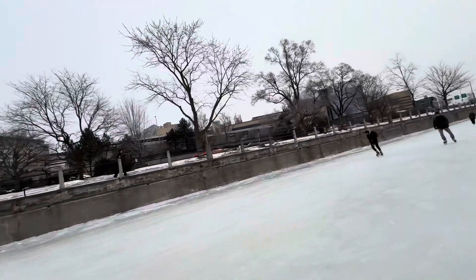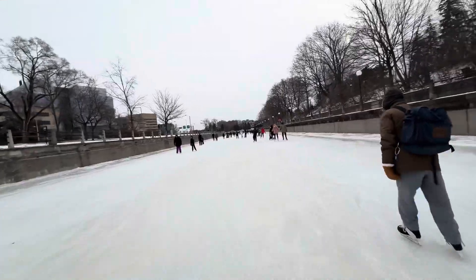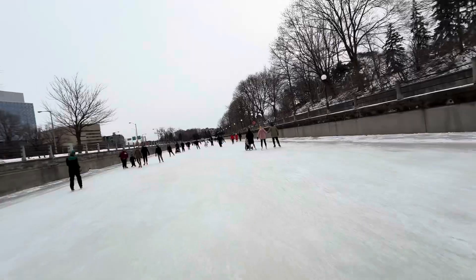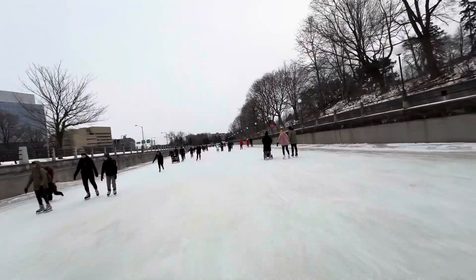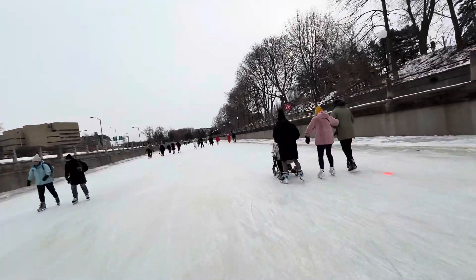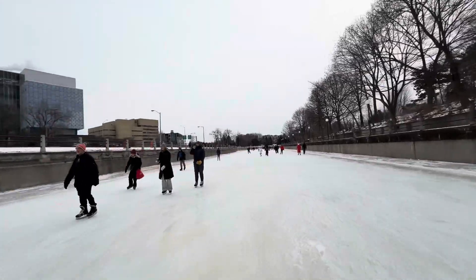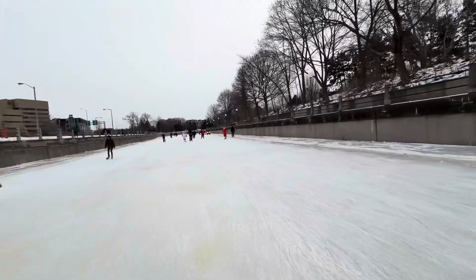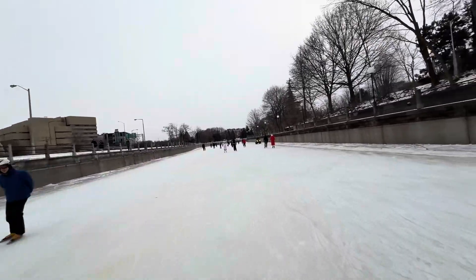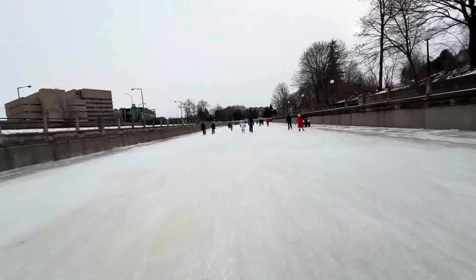This is all University of Ottawa campus on the left there. You'll also notice how stable the filming is — I'd like to claim credit for it with a steady hand, but the image stabilisation software on the iPhone 16 is phenomenal. That's mostly the reason why it's such smooth filming.